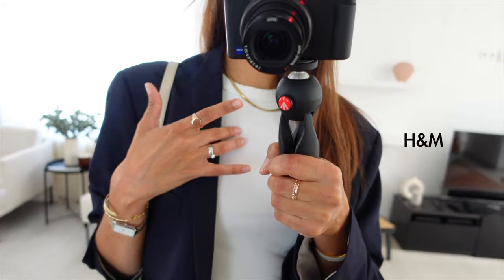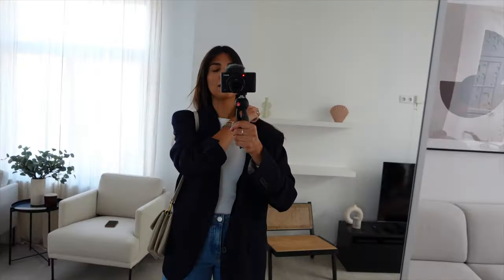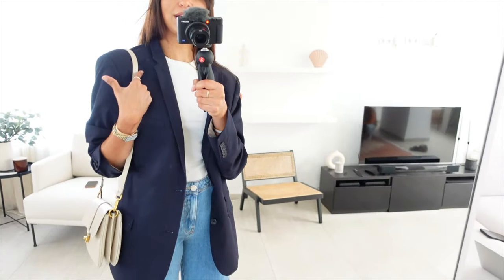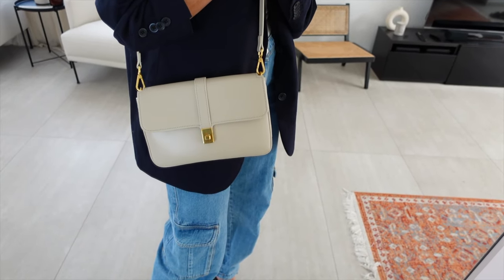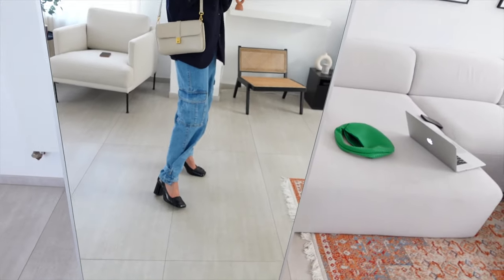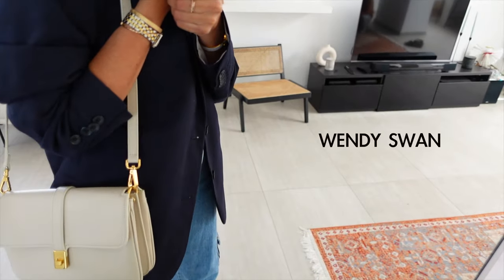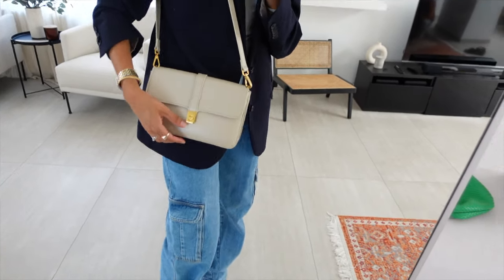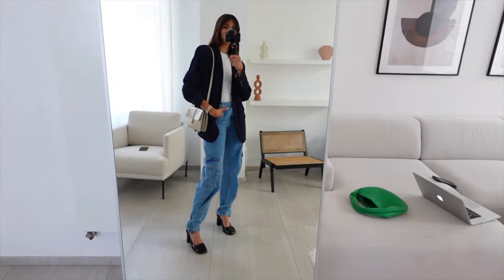I'm wearing this top from H&M — I got it a few years ago but they sell them everywhere. This blazer is from my husband who kindly gave it to me; it's from a brand called Isac, a French brand as well. I paired the outfit with this handbag from Léa et Violette, also a French brand. I love their handbags. This one is a collaboration with a French influencer called Wendy Swan — it comes in a few different colors and this was my favorite.